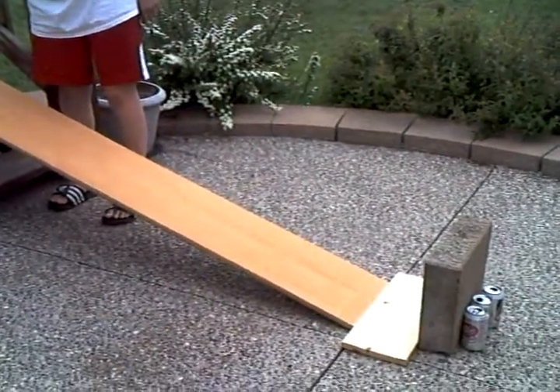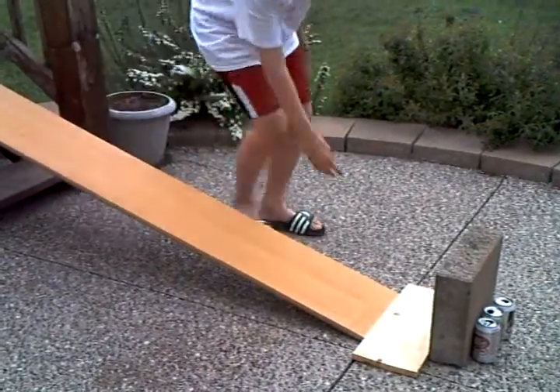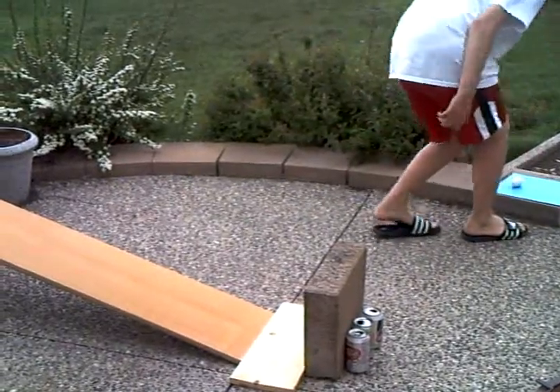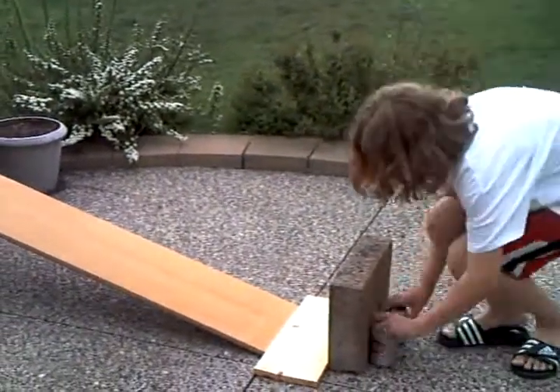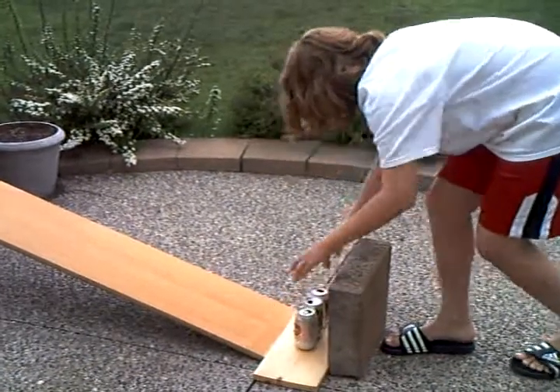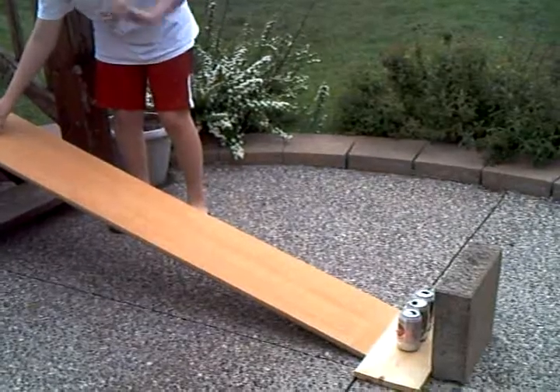Egg number one with concrete. Now I'm going to put the barrels on to keep that lesson to crash. Egg number two with the barrels.